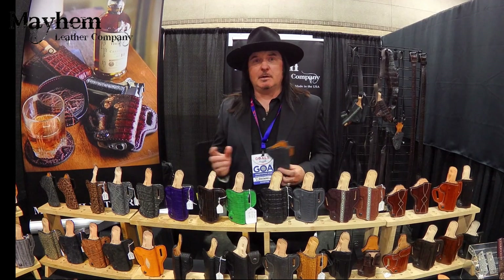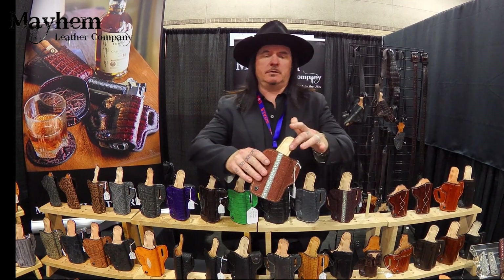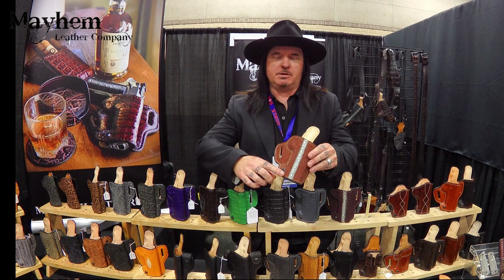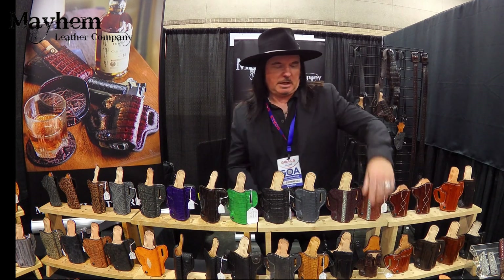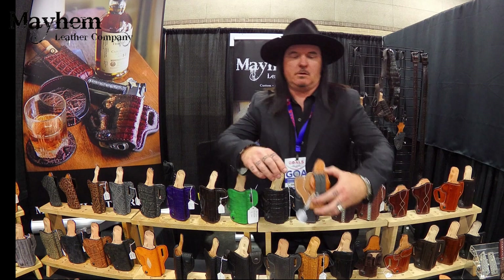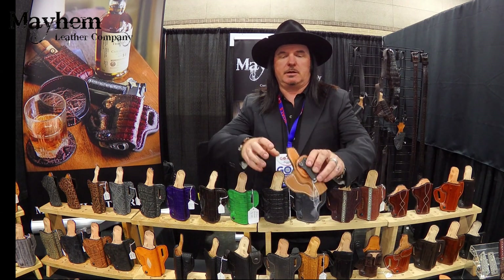Something a little bit about my holsters. Everything you see can be fully lined. I put a retention screw in there for adjustment on your draw. I do various outside the waistband and inside the waistband holsters. All the inside the waistband holsters are going to come reinforced with steel, so it's not going to collapse on you.